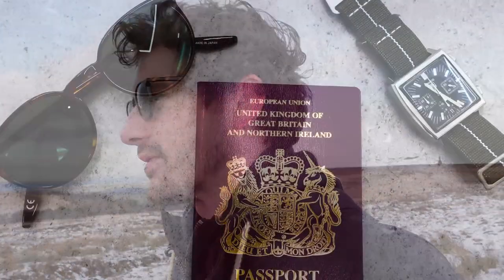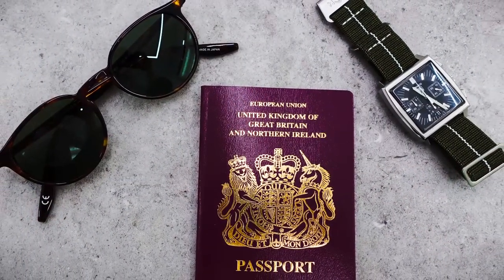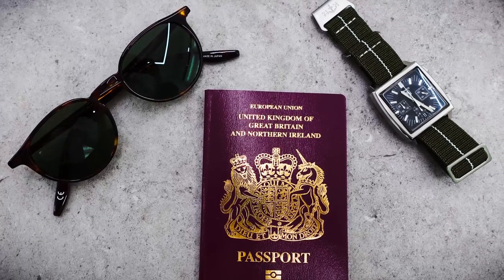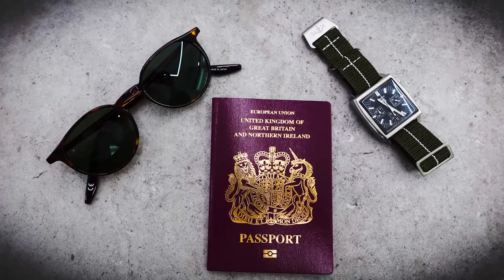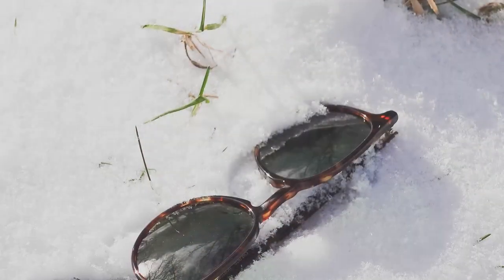To me it's a traveller's look. I can picture you having your passport, these sunglasses, your watch, and you're good to go. That's really the whole vibe that I get from these sunglasses. I think if you're someone who does like to explore, that's the kind of look they are — if that makes sense. And I've really loved wearing them today; I've really enjoyed them.